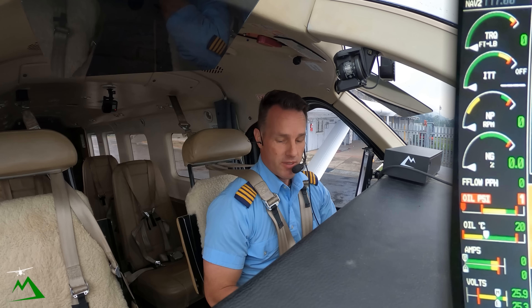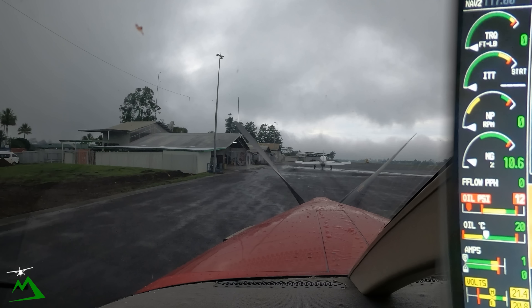As long as that hole right there doesn't close in on me, I should be good to get out of here at marginal VFR.